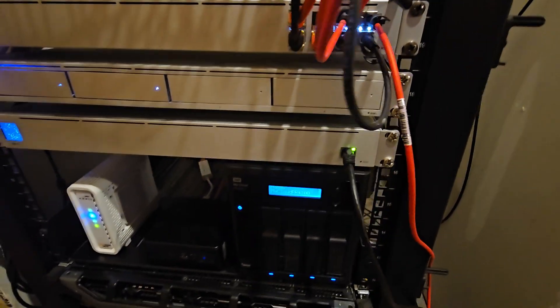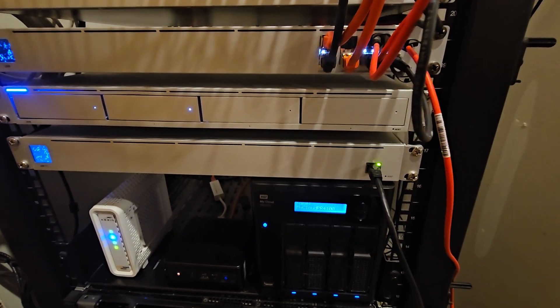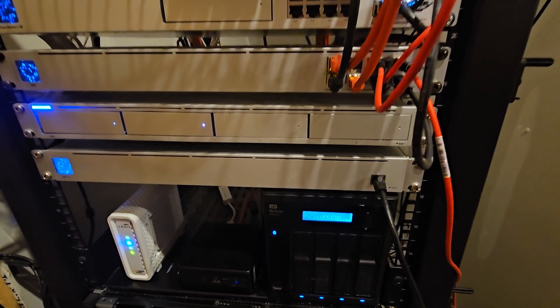Coming back down here, I wanted to make a clarification on my RPS — that was not running through my 10 gig aggregation switch, because that's just a 1 gig connection on there. So I wanted to point those out as well.